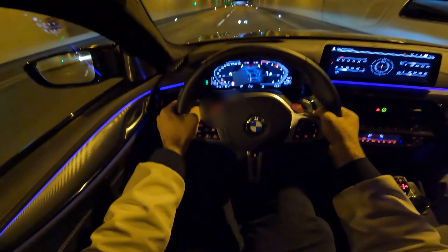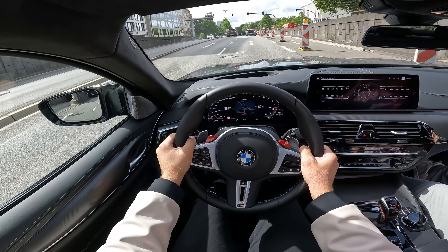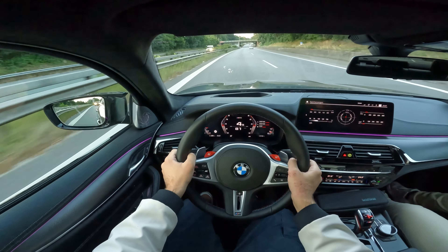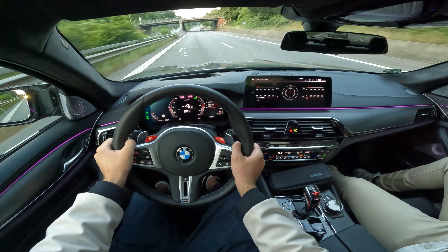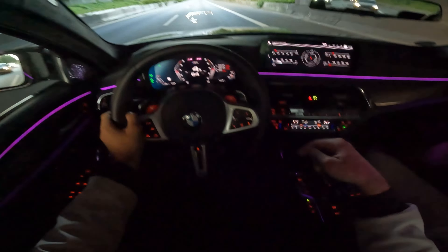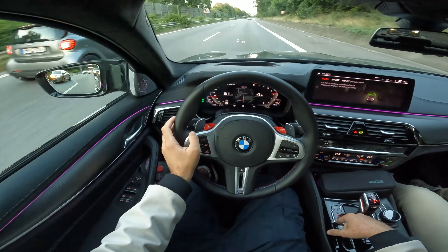We can also configure our dials and set up the whole car. If we get rid of the camera view and press set up, we have the engine, suspension, and steering settings. We can adjust Sport, Sport Plus — we can put everything exactly how we want it. Completely individualizable.